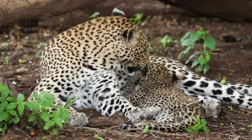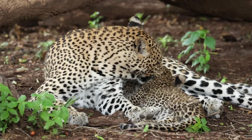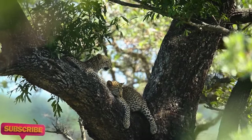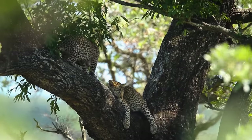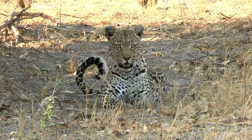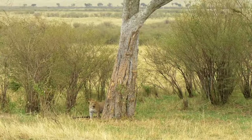Protecting leopards and their habitats requires a collective effort. By supporting conservation organizations, advocating for wildlife-friendly policies, and spreading awareness about the importance of biodiversity, everyone can contribute to the survival of these incredible animals. If you're passionate about wildlife conservation and want to learn more about how you can make a difference, subscribe to our channel. Your support helps us share important stories and information about the natural world, inspiring action for a sustainable future. Together, we can ensure a thriving planet for generations to come.